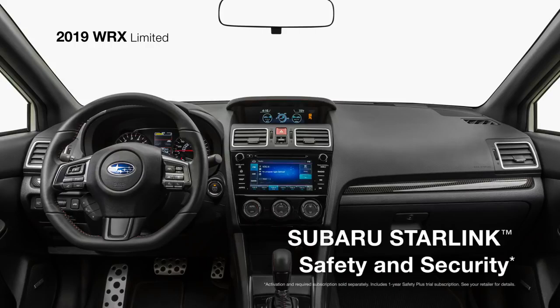Subaru Starlink Safety and Security is there as well to send first responders in an emergency, help police locate your vehicle if it's stolen, and more.